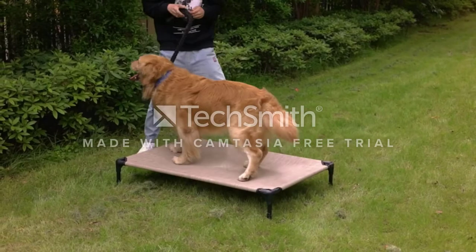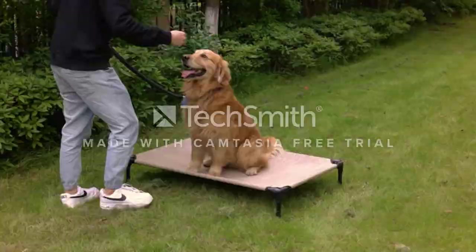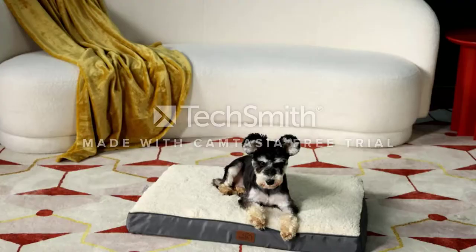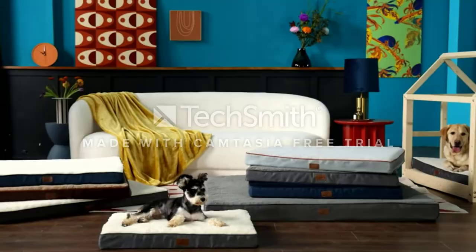Hello, welcome to our gear research channel. Today in this video, we are going to show some of the best dog beds for large dogs that are best sold and highly rated in the last couple of months on Amazon. If you want more information and updated pricing on the products, check the links in the description below. So let's get started with the video.